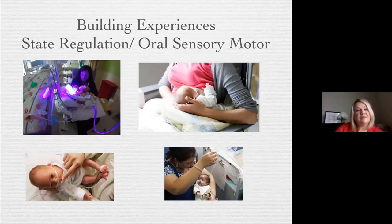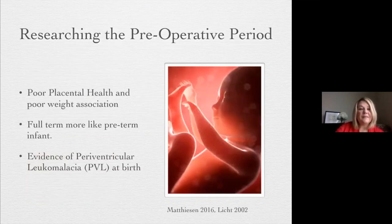We need to consider state regulation and oral sensory motor development. How do we build those experiences in an ICU? Looking at different experiences and equipment will be important when we look at feeding readiness and pre-feeding skills. Research shows that the baby with a congenital heart defect can actually have hypoxia in the preoperative period in utero. Recent research has talked about poor placental health and poor weight association — the baby may be born full-term but acting more like a preterm infant, with evidence on MRI of periventricular leukomalacia at birth, especially in infants with hypoplastic left heart and transposition of the great arteries.